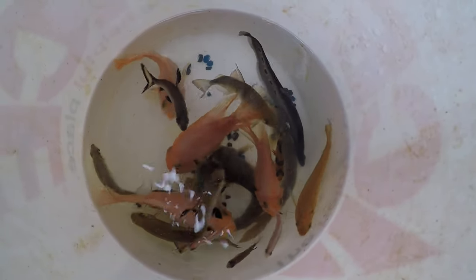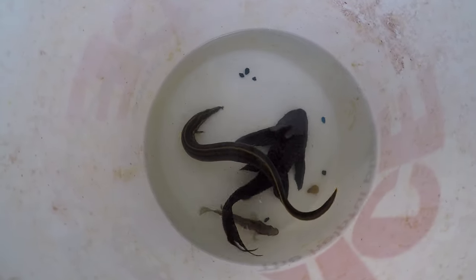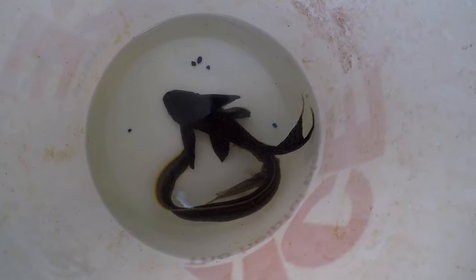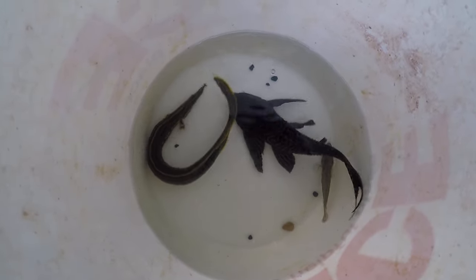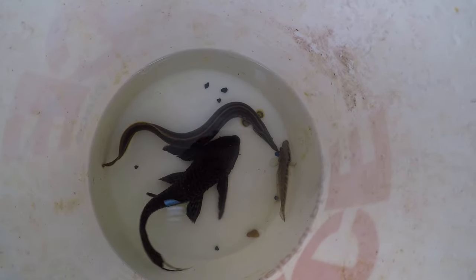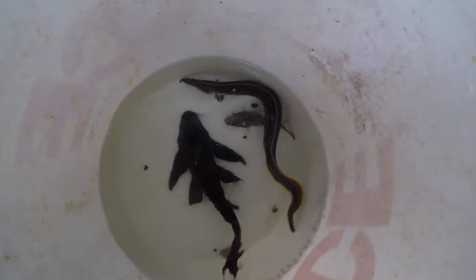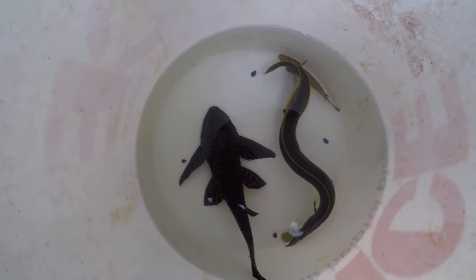Some tetras, and two sun catfish. That's the last of the smaller guys. There's a pike cichlid and a fire eel who only eats blood worms, even after a year of Mike and his wife Amanda having them. They've been trying their best to wean it onto dry foods, but it will only take blood worms, which is not surprising. And another common pleco.